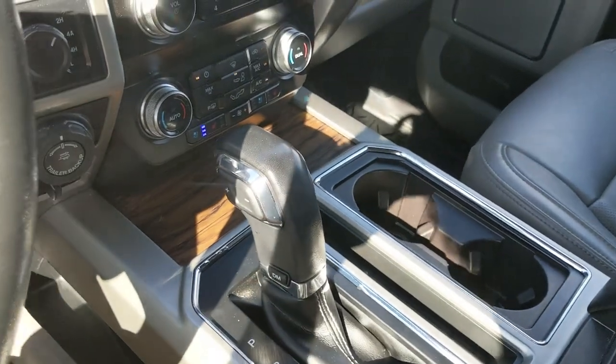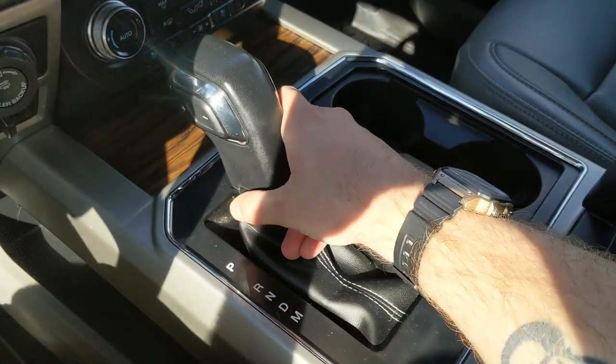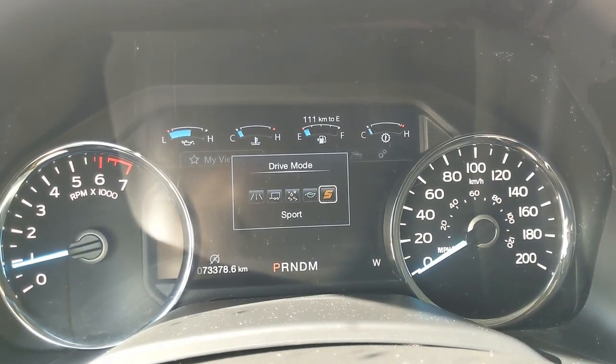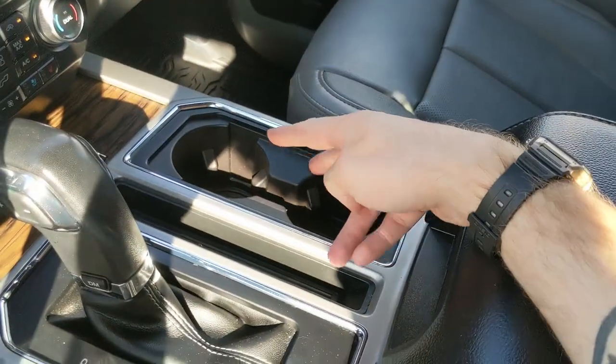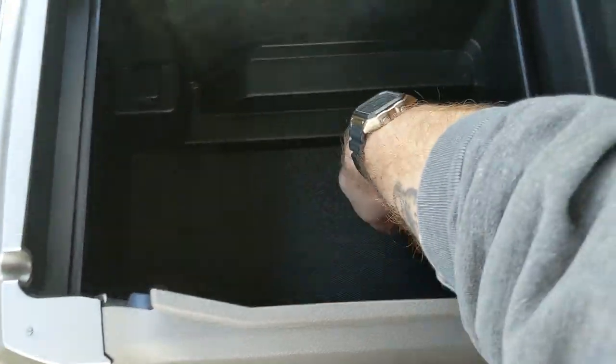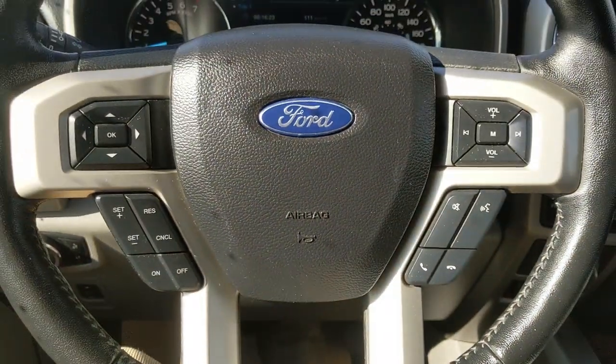You've got your main shifter with select shift on the side so you can manually shift through your gears, as well as your drive mode selector at the bottom for normal, tow haul, snow/wet, eco, and sport mode. Then you've got two cup holders and a lockable center compartment slash armrest with a ton of room inside, including another 12-volt. And last but not least, you have a power sliding rear window. That should cover our look at the interior.